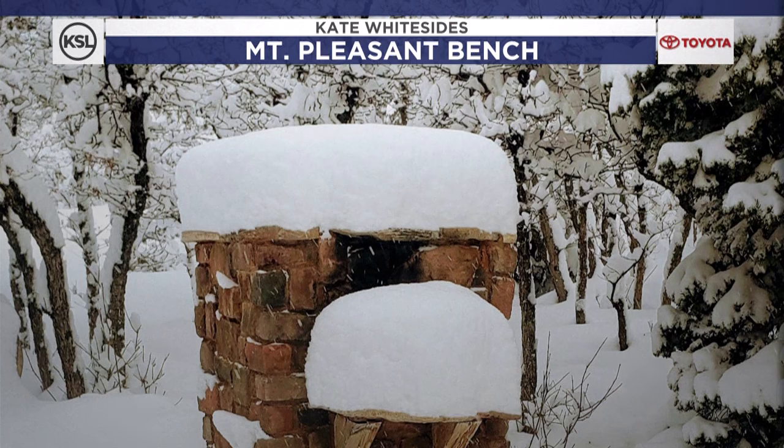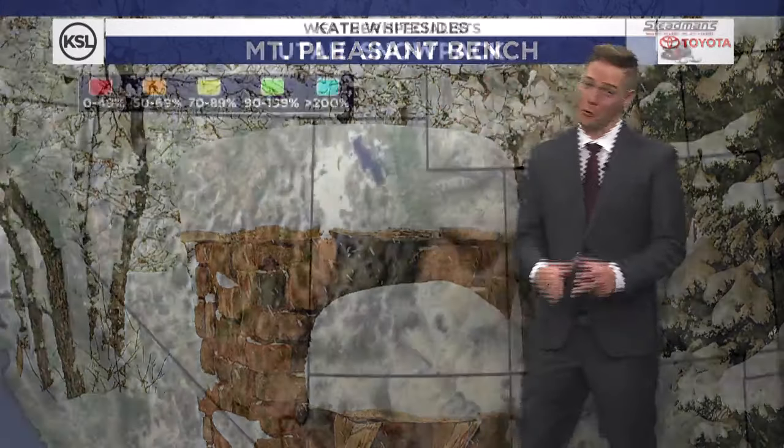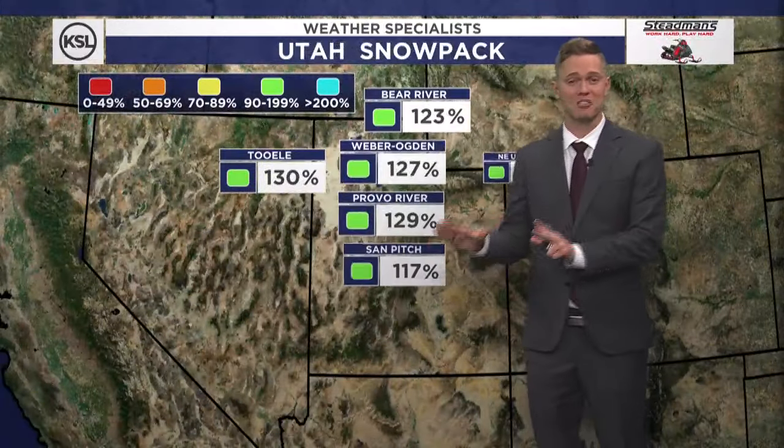Kate Whitesides gets the credit there. You can see it on this little pillar — a full 17 inches of snow. That's quite a bit, folks. That does add to the snowpack.